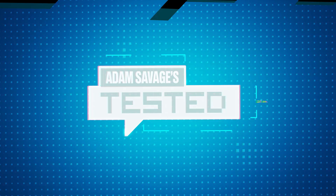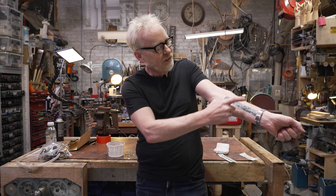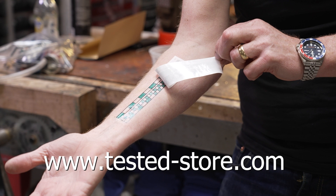Hey guys, Adam Savage from Tested here. If you've ever seen the six-inch ruler in inches and centimeters on my forearm and wanted one of your own but didn't want it to be permanent, today's your lucky day. You can now buy temporary tattoos of my measuring forearm at tested-store.com. It goes on in about 30 seconds with a little water, and comes off with rubbing alcohol. Hopefully it warms you up to the idea of permanently attaching a measuring device to your body, because I use mine every single day.